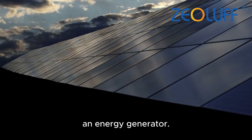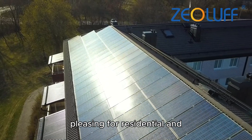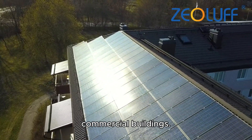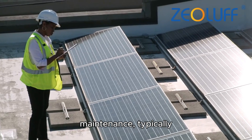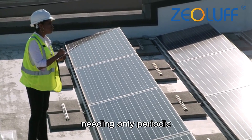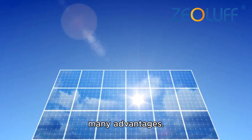Photovoltaic tiles integrate seamlessly into the roofing of buildings, serving both as a building material and as an energy generator. This makes solar energy more accessible and aesthetically pleasing for residential and commercial buildings. Solar panels can be installed on any south-facing roof, and their simple design ensures they require minimal maintenance, typically needing only periodic cleaning to remain efficient.